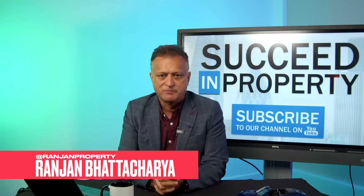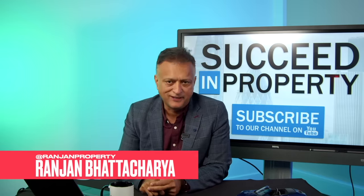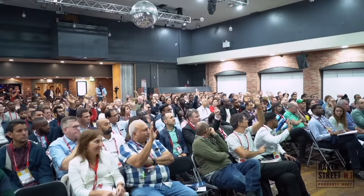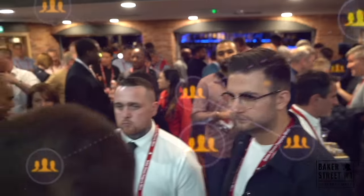My name is Ranjan Bhattacharya. I've been investing and developing properties for the last 30 years. You may have seen me on the hit Sky TV show Property Elevator, or attended one of our Baker Street property meets in central London.